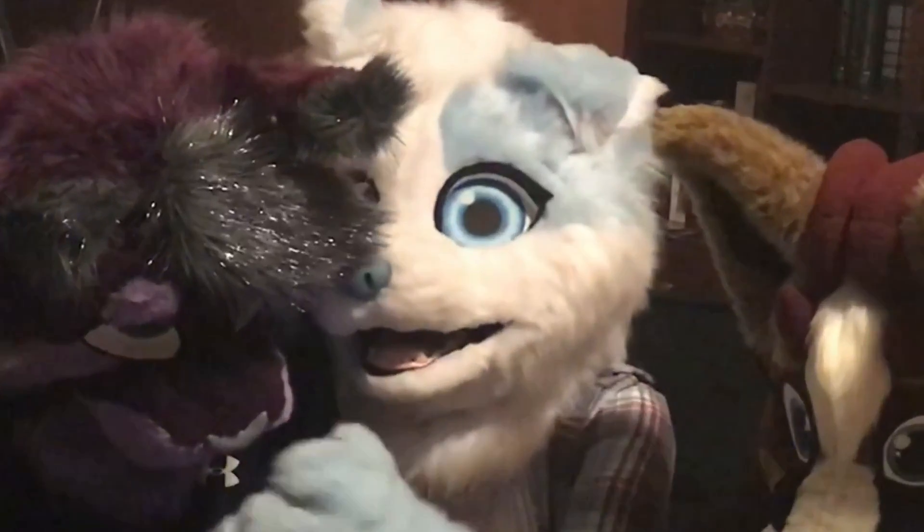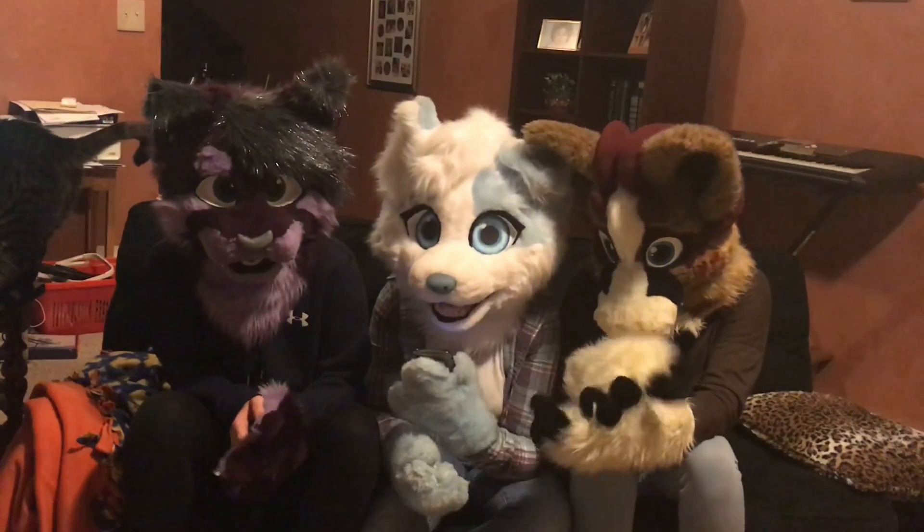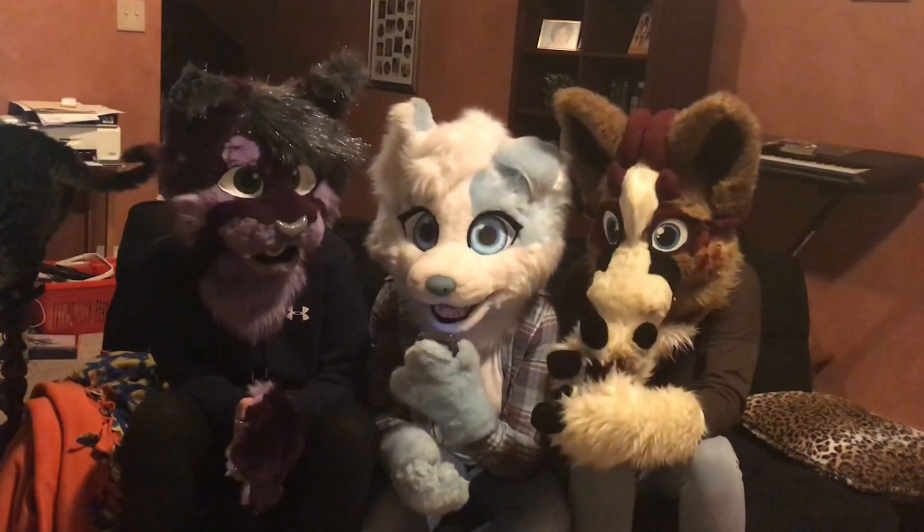I can't read that. Let me do it, Fanny. You don't even know what it is. Oh my god, you're so mean.